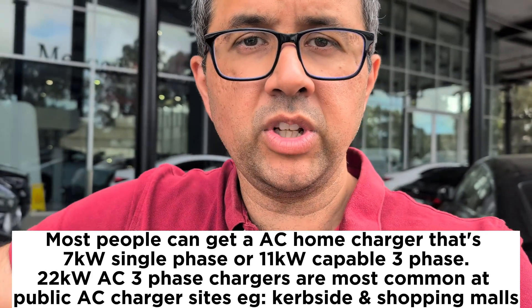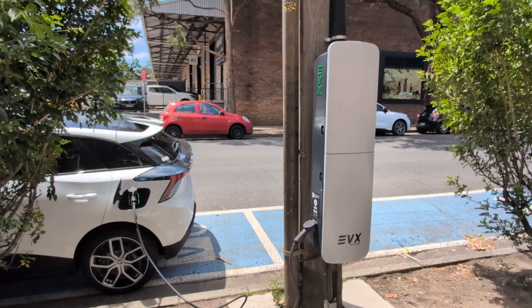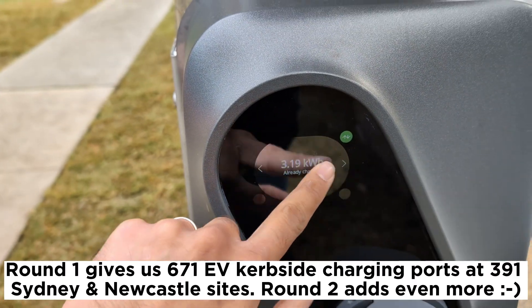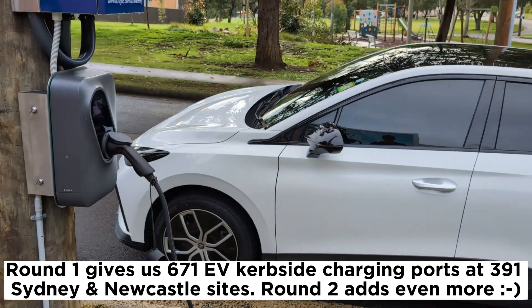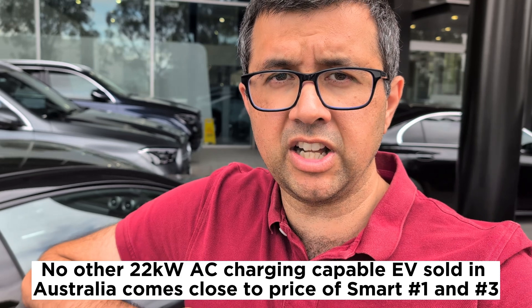Rhys makes a really good point — it's not just people with three phase charging at home or shopping centres. It also means that the new thousand-plus street chargers and power pole chargers the New South Wales government is installing in the next six months across the greater Sydney area — you'd be able to charge this Smart Hashtag Three or Hashtag One mid-range or top range model much faster than any other electric car available on the market.